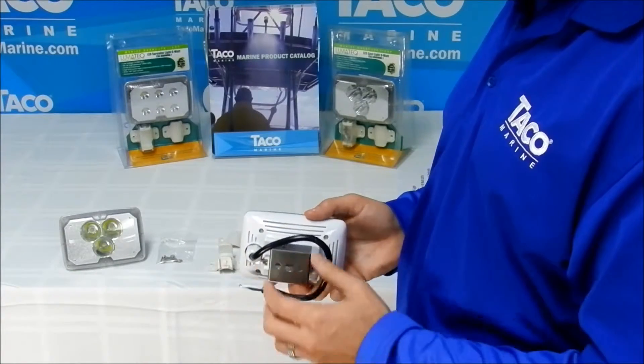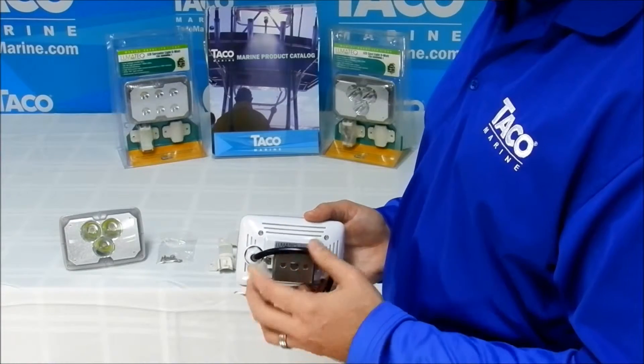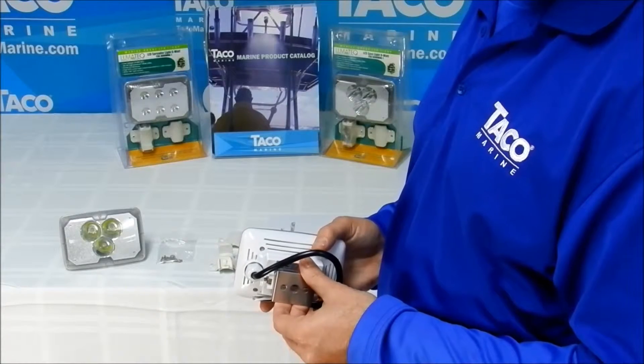On the back, this light features two mounting options. First, a swivel bracket, which will allow the light to mount on three-quarter or one-inch pipe, and have the ability to swivel vertically up and down up to 60 degrees.